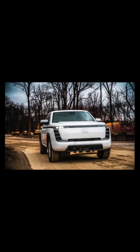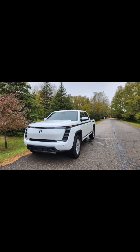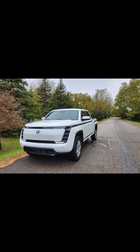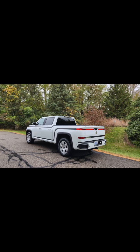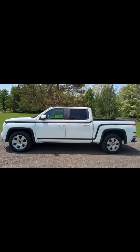Listed for like half its original price, with less than 300 miles on it too — practically brand new in terms of mileage. And this isn't just some random EV; it's the Lordstown Endurance. A name that probably rings a bell for anyone following the EV startup space.